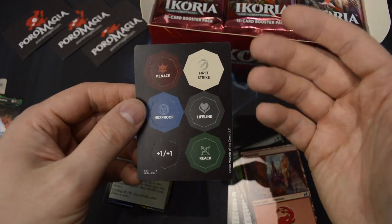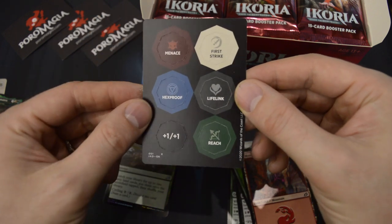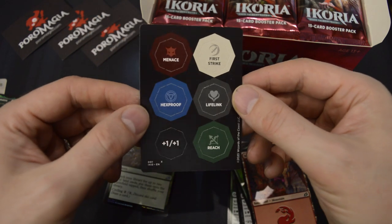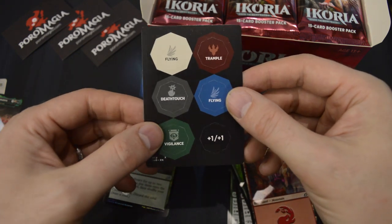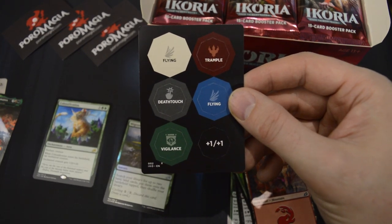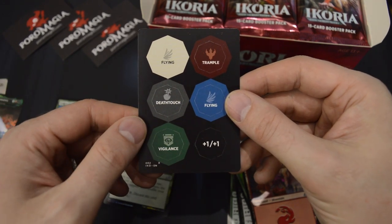These are pretty cool. Instead of plus-one/plus-one and minus-one/minus-one counters, you also get Flying, Trample, Deathtouch, and Vigilance counters — and Menace, Hexproof, Lifelink, Reach, First Strike, everything. You can punch these out of the cards and use them as physical counters, which is probably required since it would be way too hard to keep track otherwise.